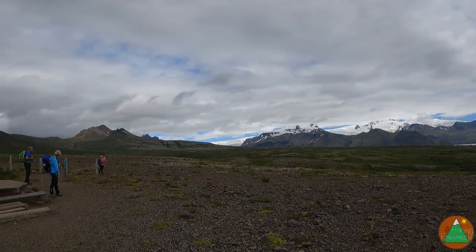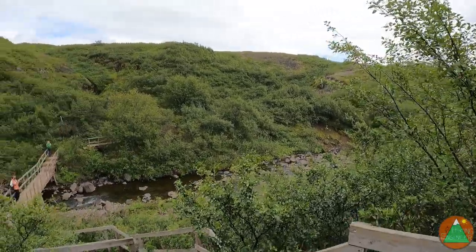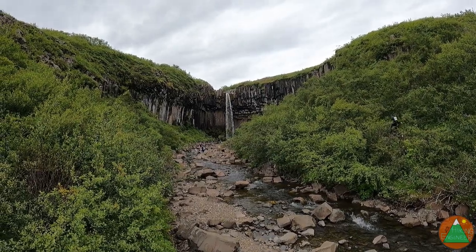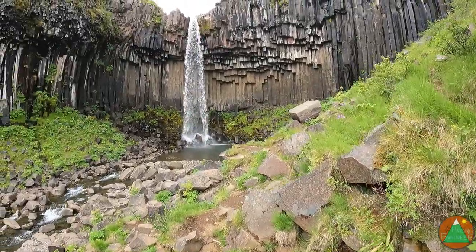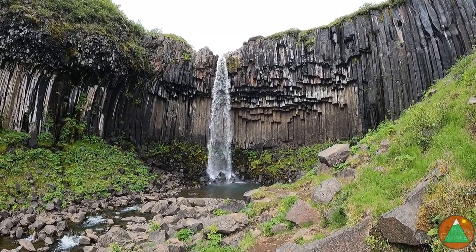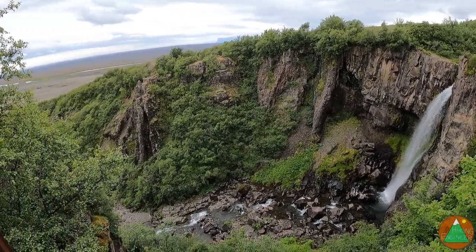I was going to go down a shorter way but I realized I needed to make it longer to hit this waterfall. I believe this is Svartifoss. You can go out there too — I'll get a little closer. That's a cool little waterfall. I like the basalt columns. Pretty cool. This one's got Hundafoss too — pretty cool.